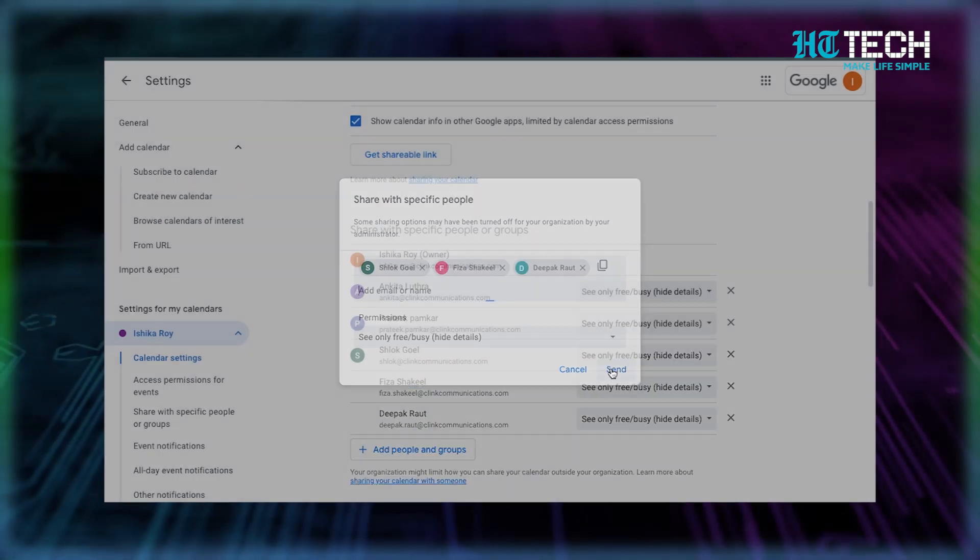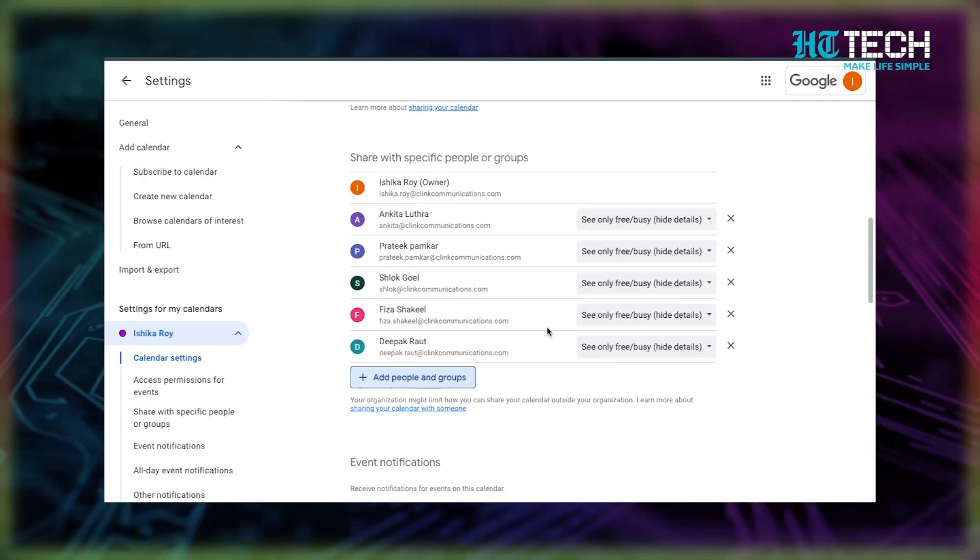To get started, simply go to your settings and add the email addresses of the people you want to share your calendar with. You can even send them a copy of the shareable link via email. Whether you're planning a big family vacation or a business trip with colleagues, sharing your calendar will make everyone's life a whole lot easier.